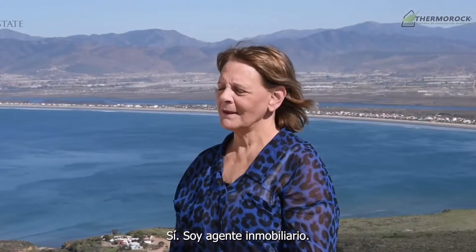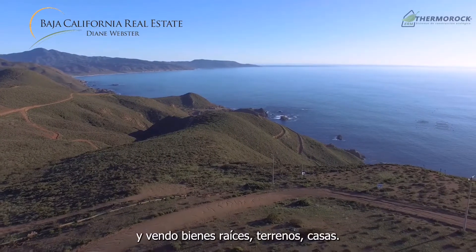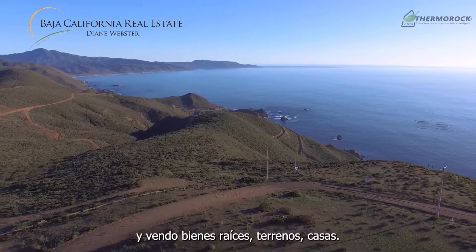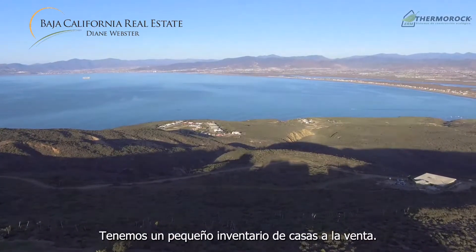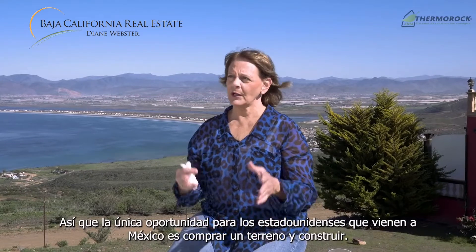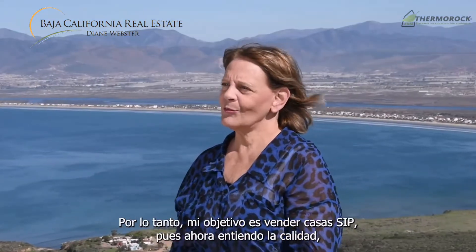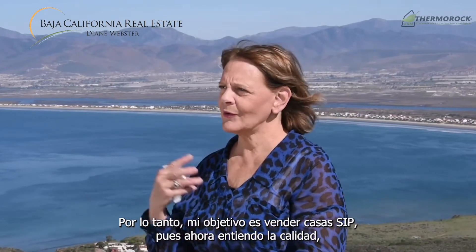I'm a real estate agent and I live in a very beautiful community called Colonial Porto Escondido, south of Ensenada. I sell real estate, I sell lots, I sell houses, and we have a very low inventory of homes. The only opportunity for Americans coming to Mexico is to buy a lot and build. My goal is to sell SIP homes, because now I understand the quality.